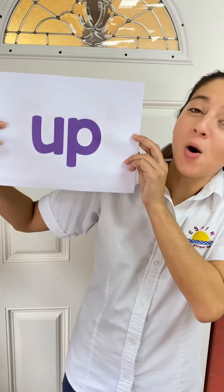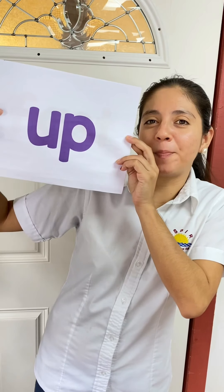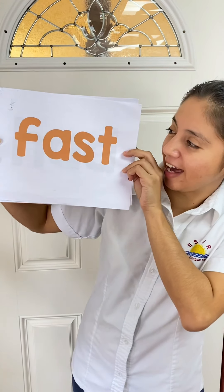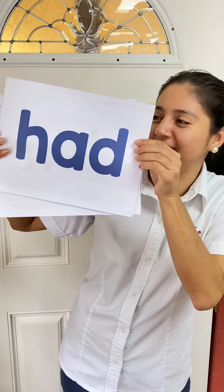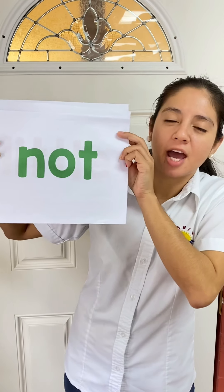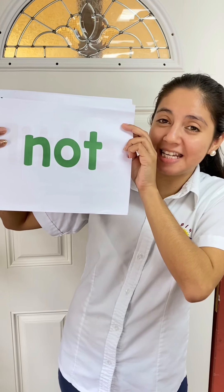Up. U-P. Up. Fast. F-A-S-T. Fast. Had. H-A-D. Had. Not. N-O-T. Not.